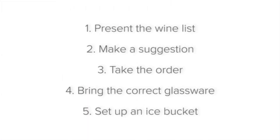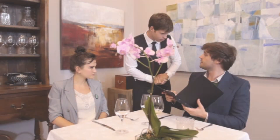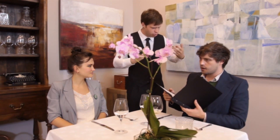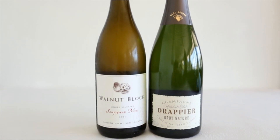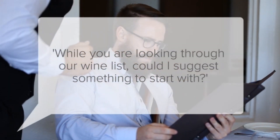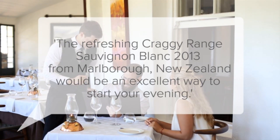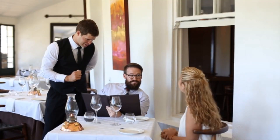Now let's look at how to make a suggestion. If your wine knowledge is good enough and you are confident, it is now a great time to make a suggestion of a good bottle or glass of wine for an aperitif. A sparkling or dry white wine are good options. For example, after you have given the host the wine list, you could say: 'While you are looking through our wine list, could I suggest something to start with? The refreshing Craggy Range Sauvignon Blanc 2013 from Marlborough, New Zealand would be an excellent way to start your evening.'